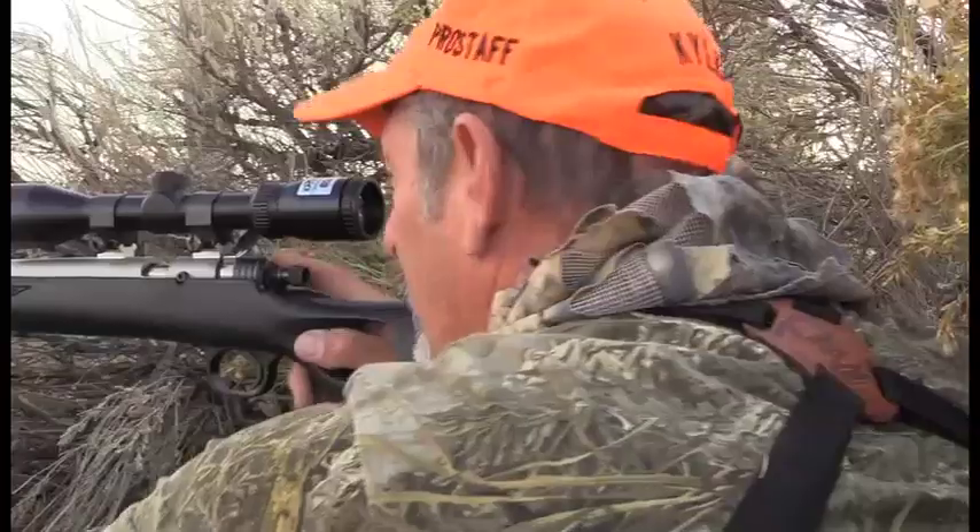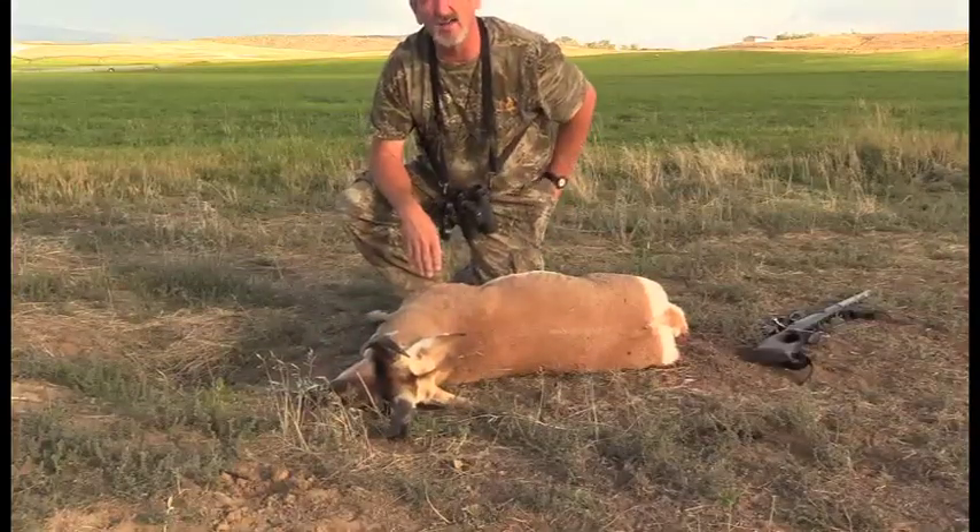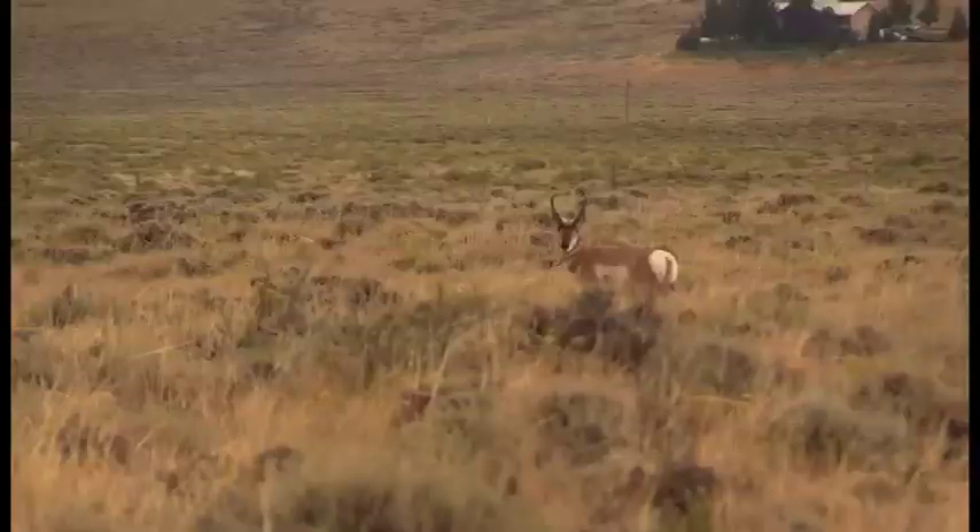That was another awesome hunt and a really nice goat. But I still didn't get a shot at Mr. Big — we'd seen him, that great big tall goat, we just never got a chance to take a run at him. So I told Tina, if either one of us draws this tag again, we ought to go back out there and try to hunt that one specific buck. I really had my heart set on him, and so did Tina. So when I actually drew that tag again this year, I told her, okay, get in the truck, buckle up — we are going out there looking for Mr. Big.